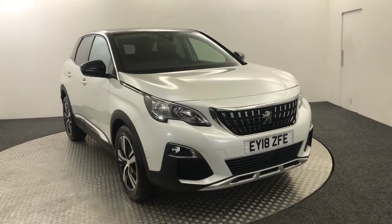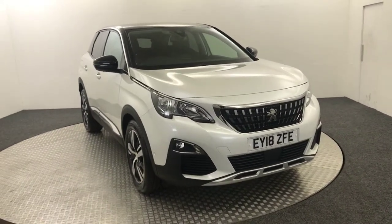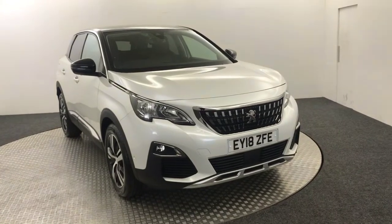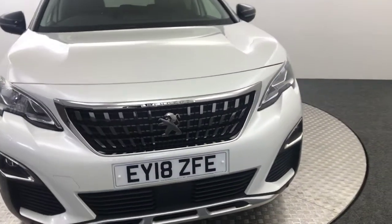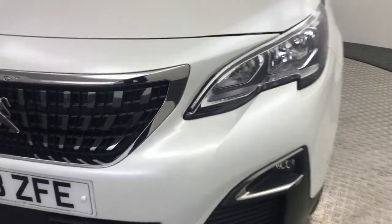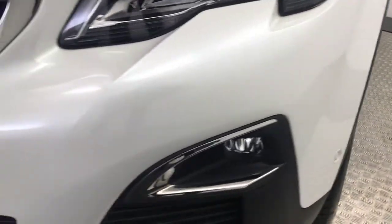Hi, James here from David Aitens Autostar. Today we've got this 2018 Peugeot 3008 Allure presented in white. Just going to quickly walk you around the car, just show you better on the video. It's an absolutely fantastic example.